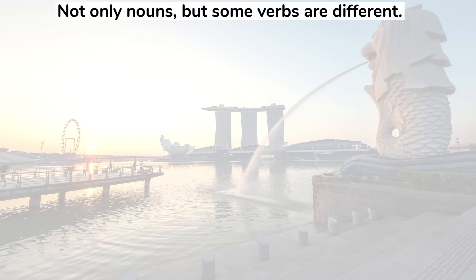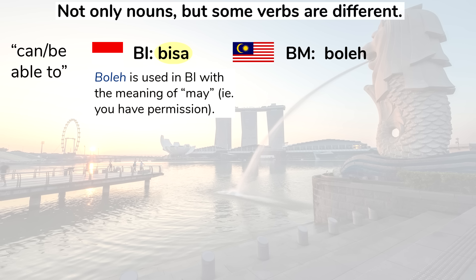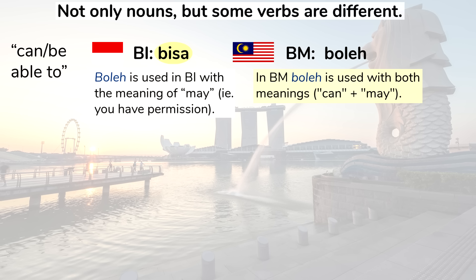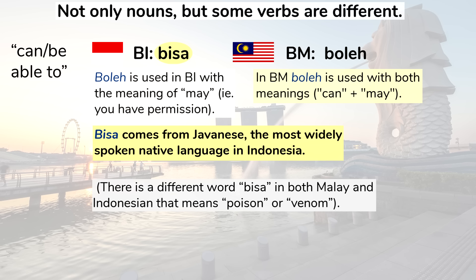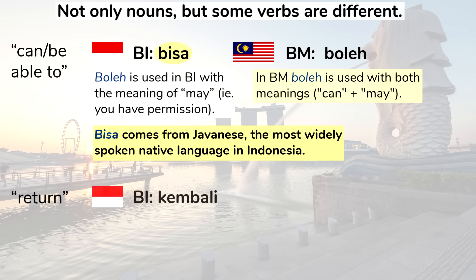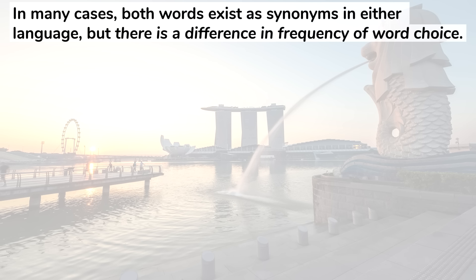Not only nouns but some verbs are different. The verb meaning can or be able to: in Indonesian it's bisa, in Malay it's boleh. Boleh is used in Indonesian with the meaning of may, as in you have permission to do something, but in Malay boleh is used with both meanings. Bisa comes from Javanese, the most widely spoken native language in Indonesia. A significant number of Javanese words have entered Indonesian but not Malay. Note that there is a different word bisa in both languages meaning poison or venom. The verb meaning to return: kembali in Indonesian, balik in Malay — though kembali is also used in Malay, more in writing. In many cases both words exist as synonyms in either language but there's a difference in frequency of word choice.